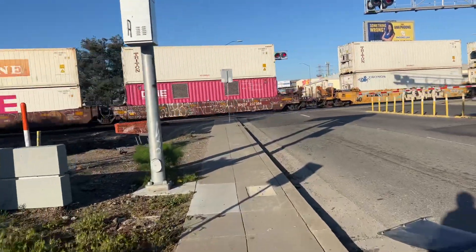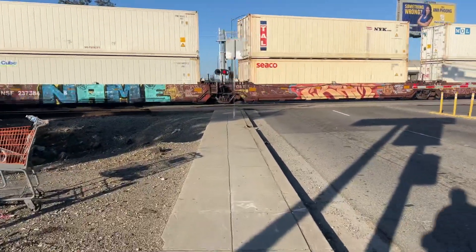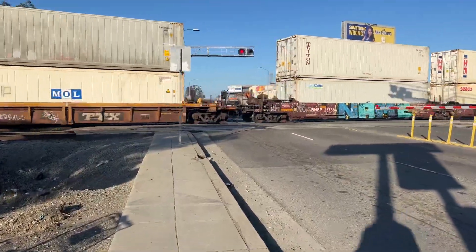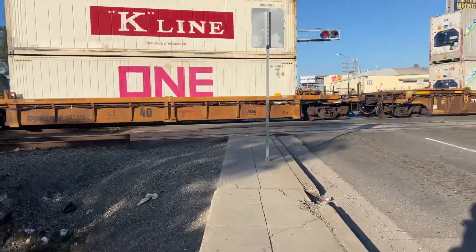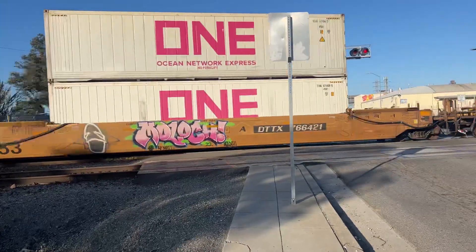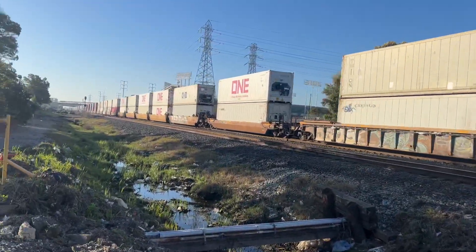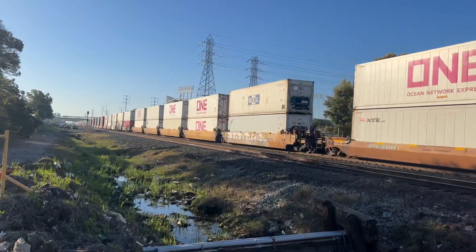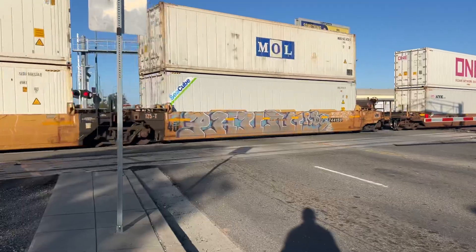Man, it is busy today, ladies and gentlemen. Oh, man. Rail fanning. This one's pretty short. Live at you here at the Oakland Coliseum on 66th Avenue in Oakland.